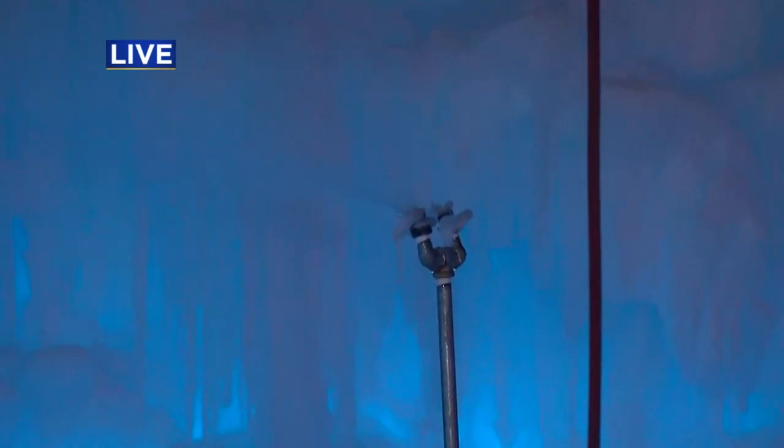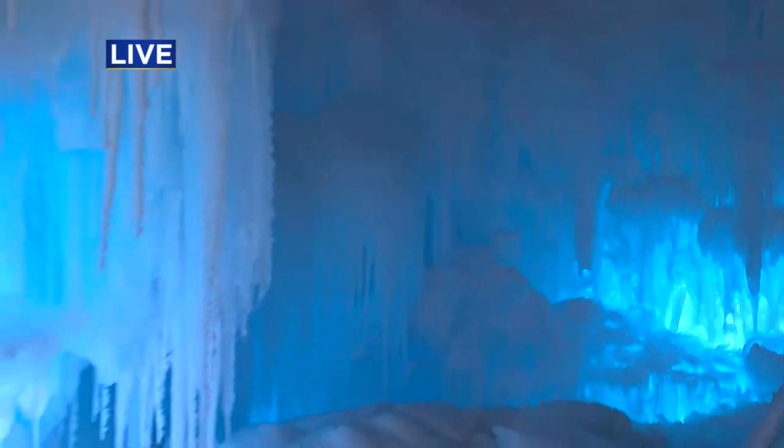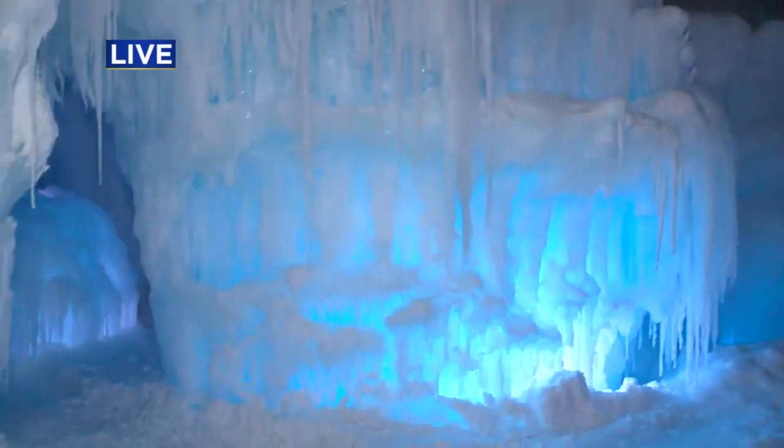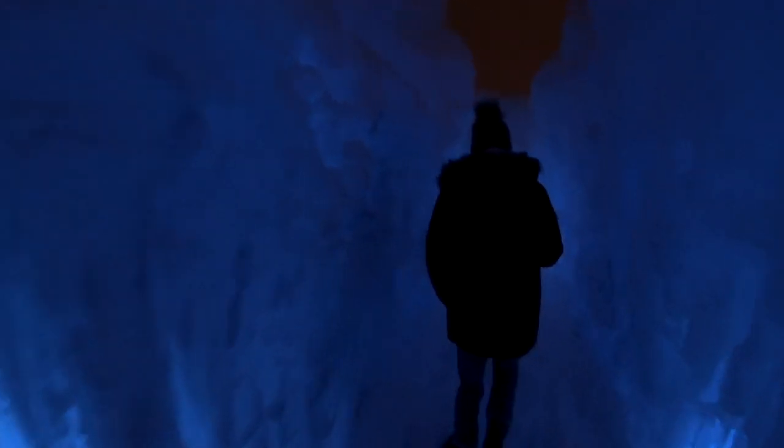Explain how that process works — do you guys wait for it to get really cold to put those on? Yeah, we pretty much have to wait until it's a good 28 degrees or below. Tonight's a great temperature for this — ice will grow real fast. We need cold weather for it.